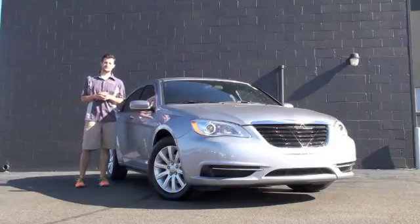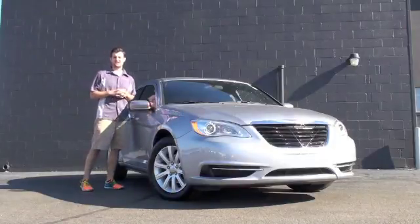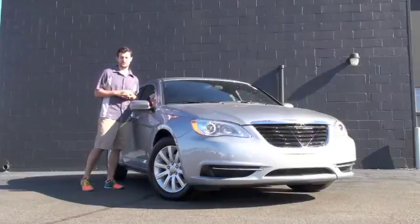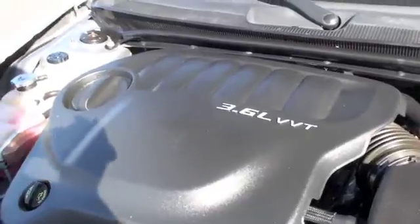Hello, Austin Anderson here from RaceGoing Northeast Mazda, and right next to me I've got this 2013 Chrysler 200. Underneath the hood you're going to have a 3.6 liter V6 engine.